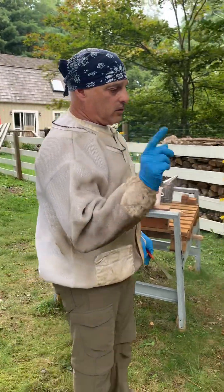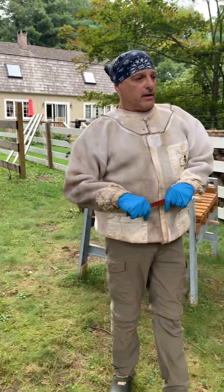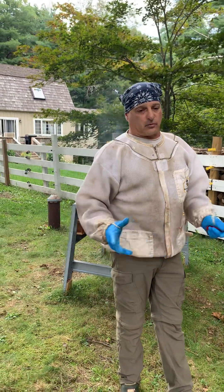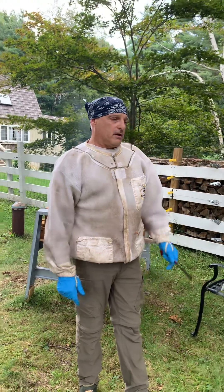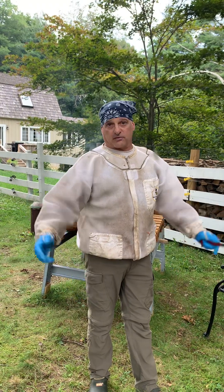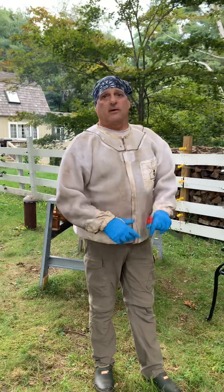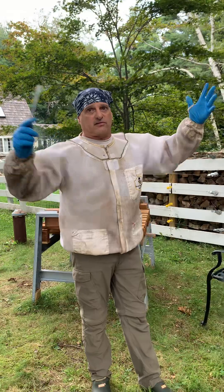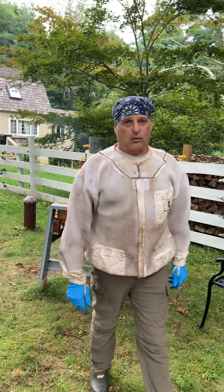Also, all of these hives have screen bottom boards, and that allows for mites to be shed—the bees shed some mites; they fall through the screen, effectively isolating them from the colony. That, on top of brood breaks from splitting hives, along with our treatment methods, pretty much completes our IPM approach to Varroa management.